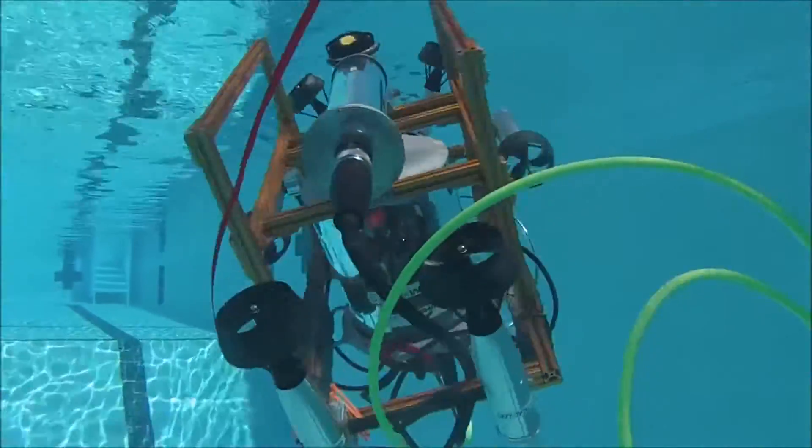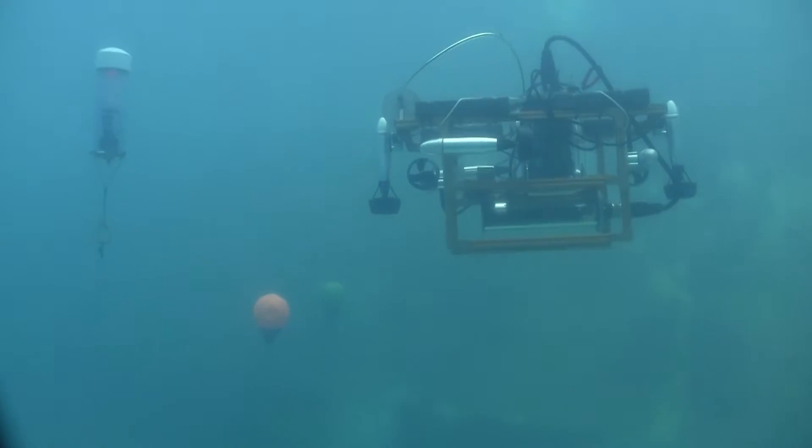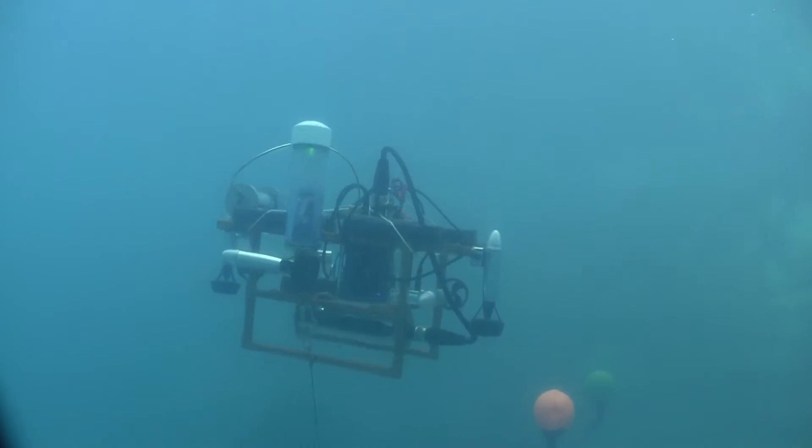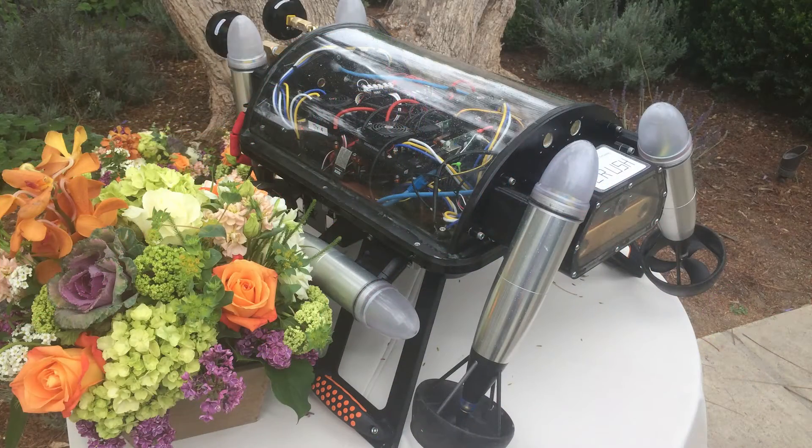Combining our copious testing data for Bruce with the experience we gained at last year's competition, we felt prepared to take on the challenge of creating a sophisticated, brand new vehicle for RoboSub 2015. Our new robot, Crush, is an innovative, fully integrated, autonomous underwater vehicle.